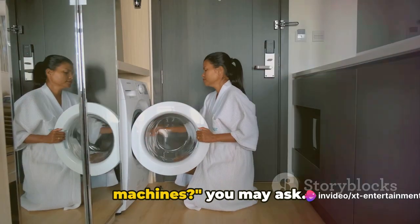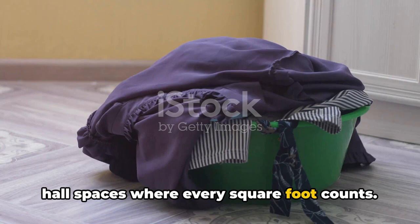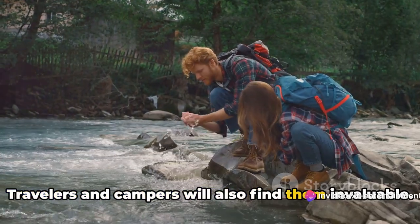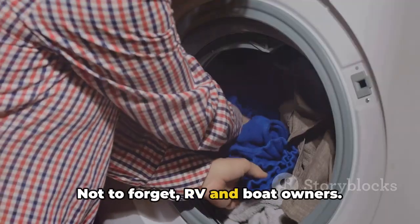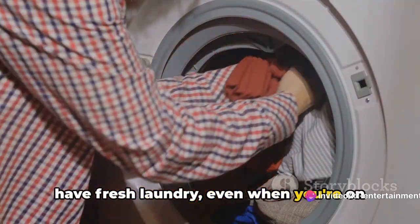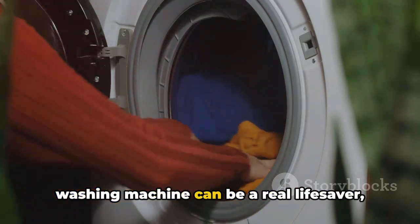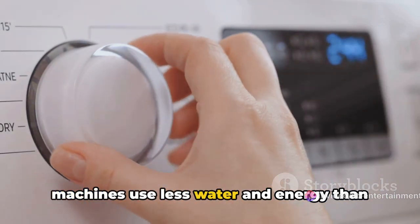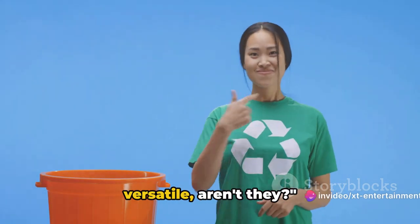Where can you use portable washing machines? The applications are quite diverse. They're perfect for small apartments or hall spaces where every square foot counts — no more lugging laundry to communal facilities or laundromats. Travelers and campers will also find them invaluable. RV and boat owners benefit too, as these machines are compact enough to fit into those spaces and ensure fresh laundry on the move. In emergency situations like power outages or plumbing issues, a portable washing machine can be a real lifesaver. And for eco-friendly users, these machines use less water and energy than traditional washing machines, making them a more sustainable choice.